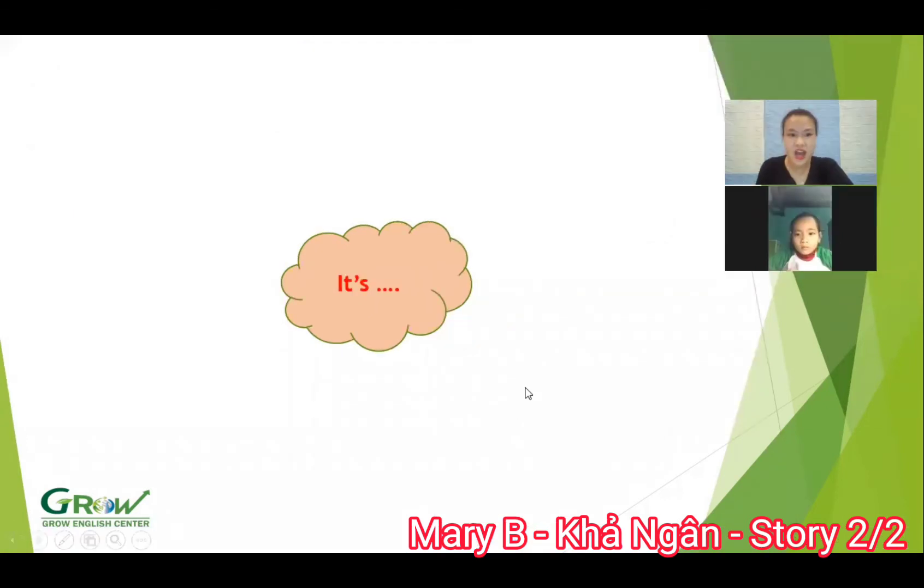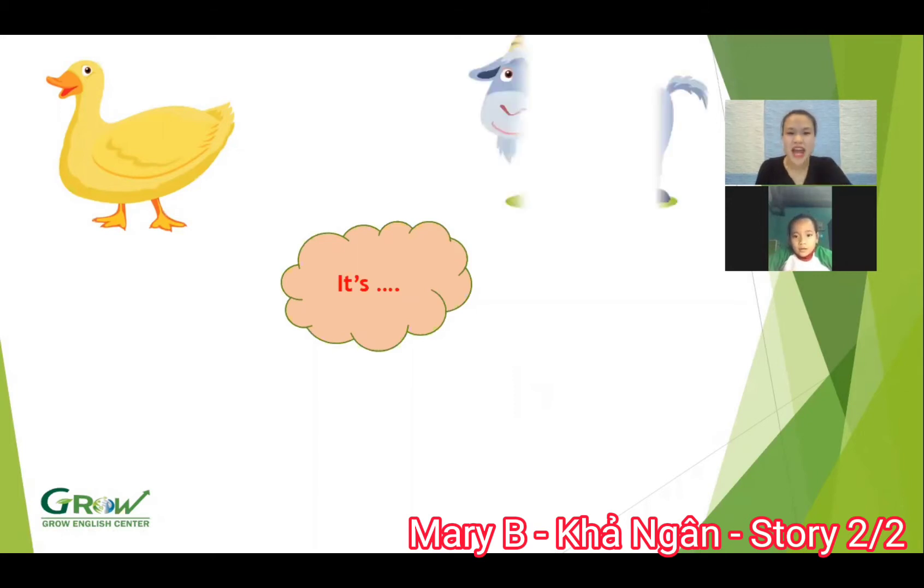And next, now look at this. What animal is this? What colour is a duck? Yellow. Wow, good job. And next, what animal is this? Goat. Goat. Good.